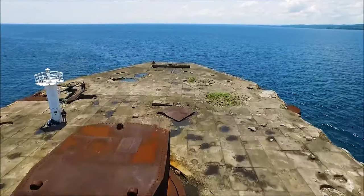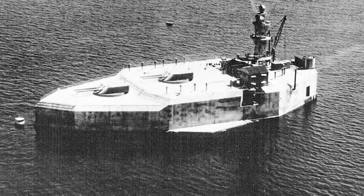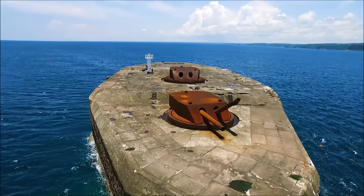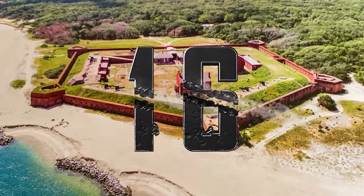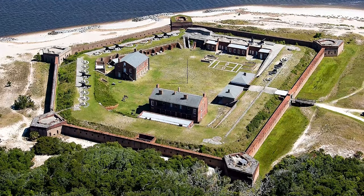Number 17: Fort Drum, Philippines. The United States constructed Fort Drum — a heavily fortified island resembling a battleship — in 1909, at the mouth of Manila Bay in the Philippines. It participated in the 1942 Battle of Corregidor and the 1944–1945 Philippines Campaign.